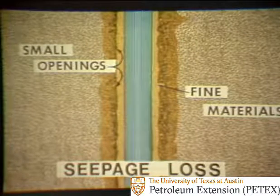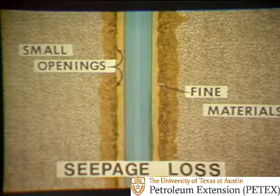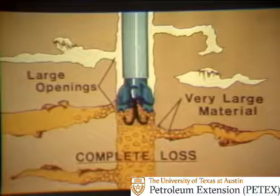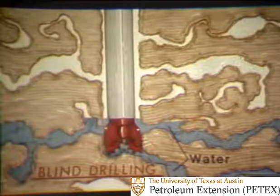To be effective, the particles making up the lost circulation slurry must be of proper size. In a seepage loss, fine materials may be added to the complete mud system, because the openings in the formation taking the mud are small. In a partial loss, larger particles of material are used, because the formation openings are larger. Here the technique is to spot the material and wait, treating in stages until the hole is full. Then the well is closed in, and the mud pumps start up to squeeze or force the material into the formation openings. When a complete loss occurs, the lost circulation material must be very large to seal the large openings. Sometimes it may be impossible to seal the openings and regain returns. If there is no danger of abnormal pressure, then blind drilling may be resorted to. Drilling proceeds by simply pumping water into the hole to cool the bit and lift cuttings without any returns to the surface.